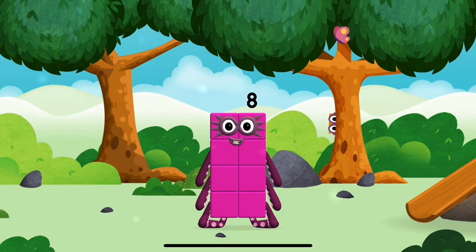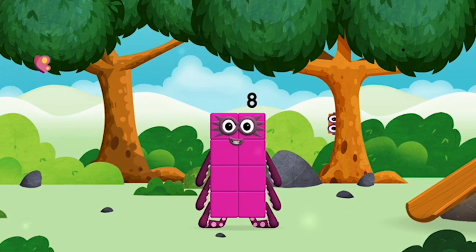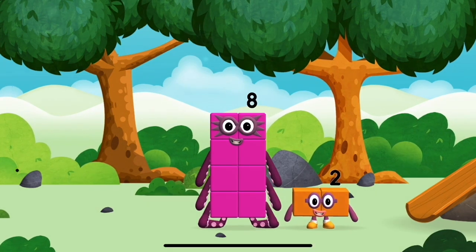I am eight! Which number block did you find? I love things there are two of.